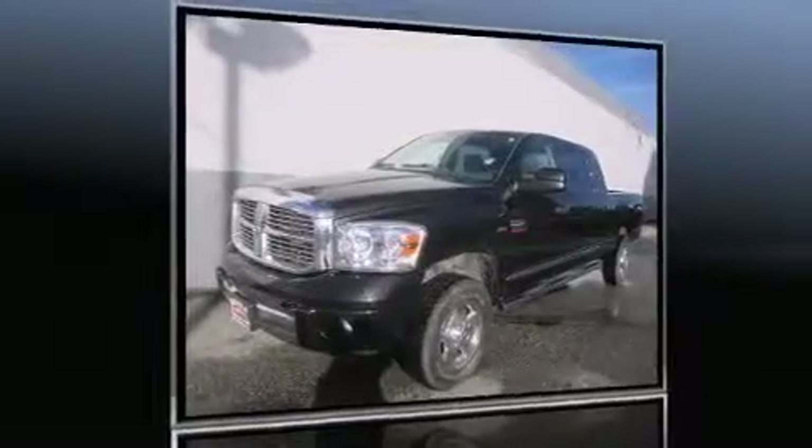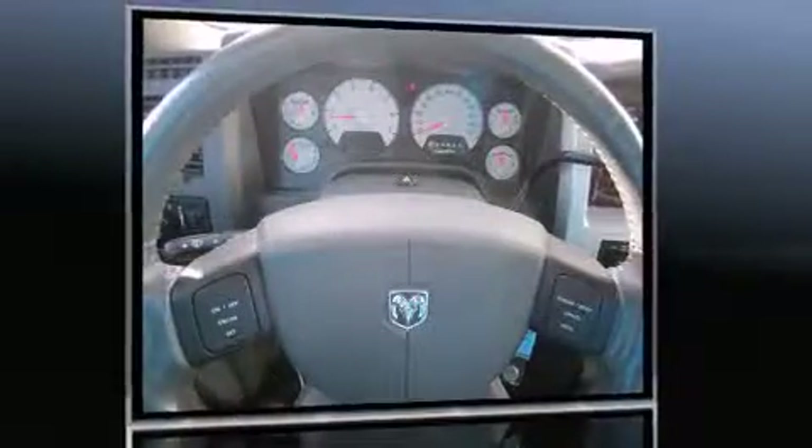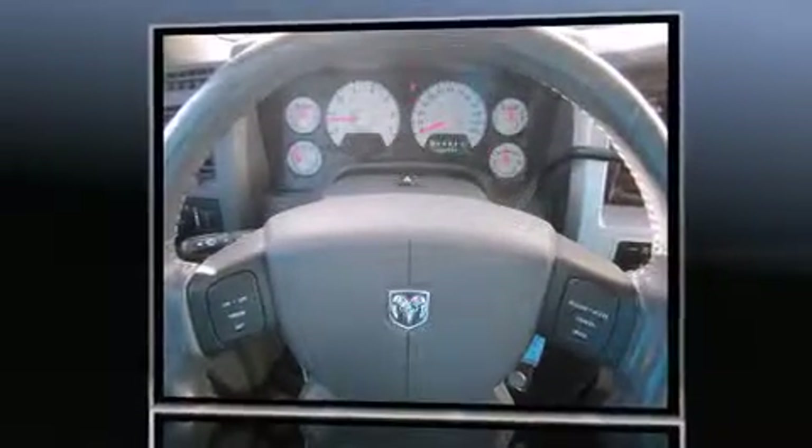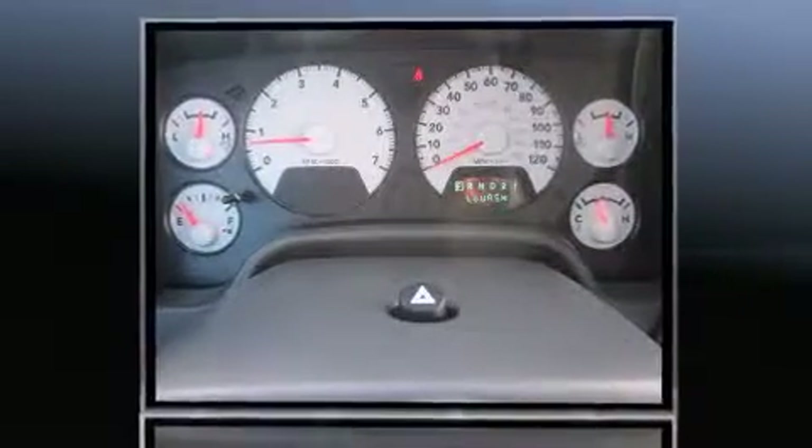Come test drive this 2009 Dodge Ram 2500 with less than 30,000 miles on the odometer. You can be confident that this pre-owned vehicle will provide you reliable transportation. It features four-wheel drive capabilities, a durable automatic transmission, and a powerful eight-cylinder engine.